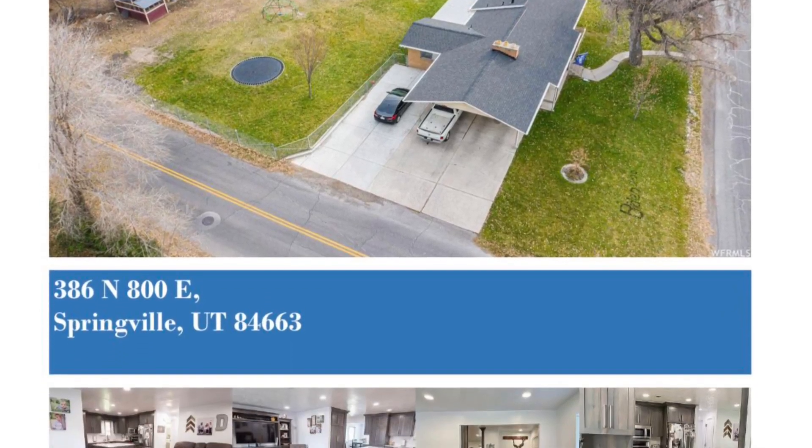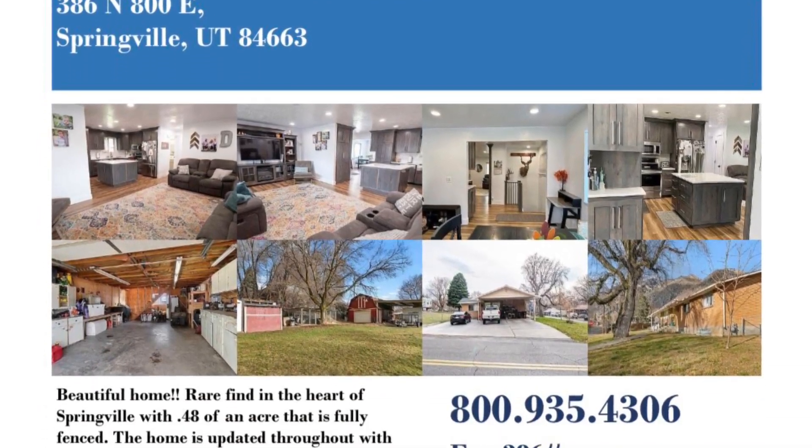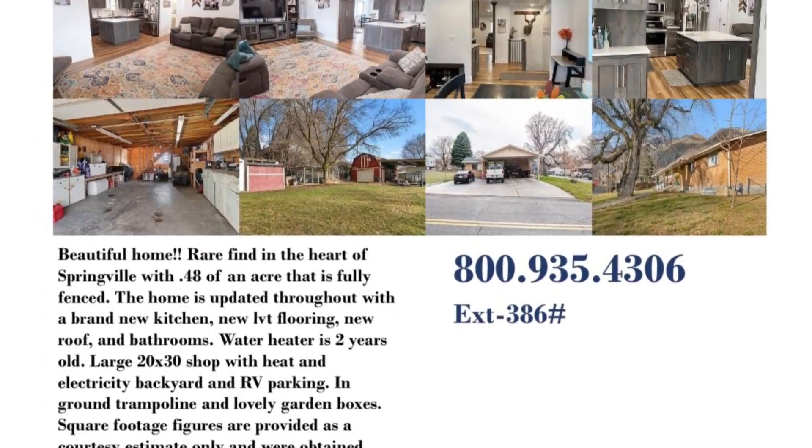386 North, 800 East Street in Springville, Utah. Cute updated home on the bench in Springville. It is very well built and has a lot of great extras.